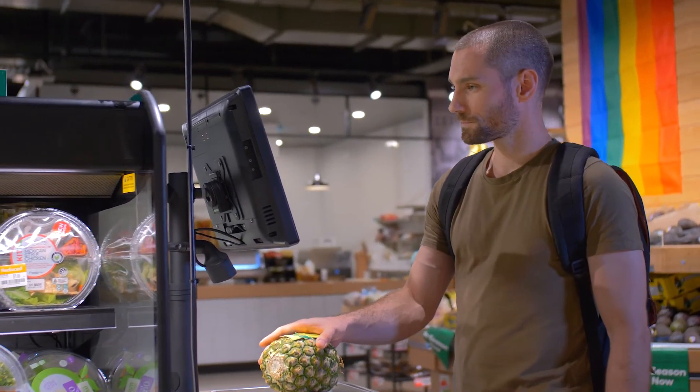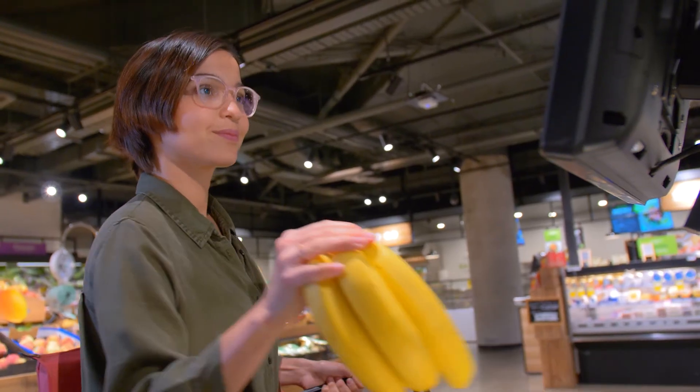LeaderVision. Fast. Accurate. For every supermarket. Anywhere.